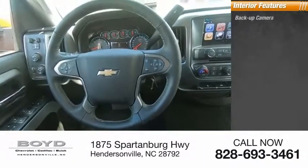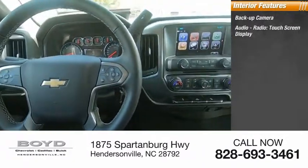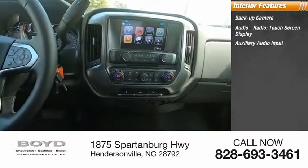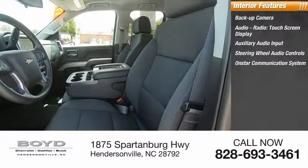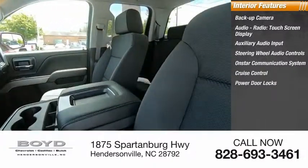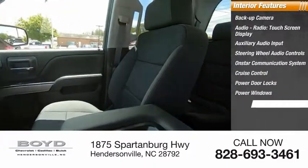Inside you'll find a backup camera, audio radio, touch screen display, auxiliary audio input, steering wheel audio controls, OnStar communication system, cruise control, power door locks, power windows, and tachometer.